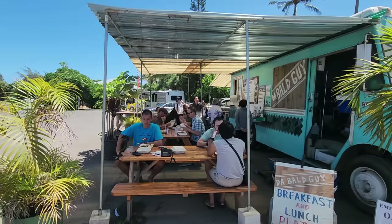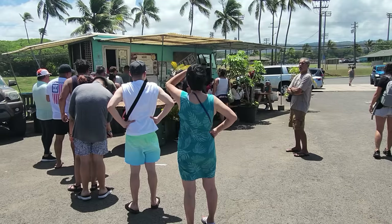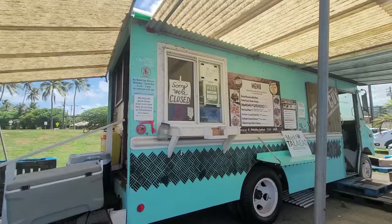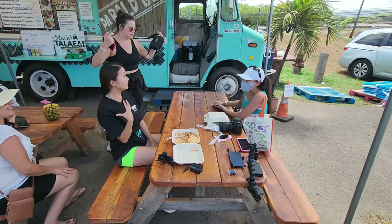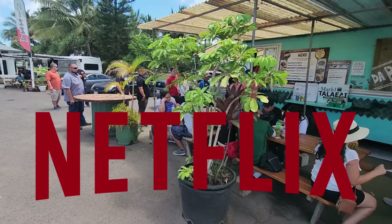It's around noon and it's very busy, but like I said, try to come here a little earlier, around 10 o'clock. Sometimes they're open from 6 a.m. until sold out, which means come as early as you can. We talked to quite a few people today and they're all here because of Netflix.